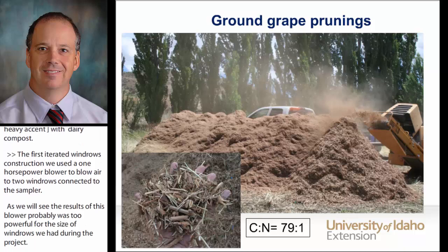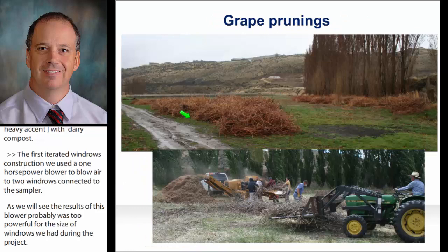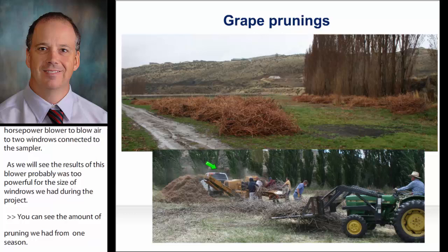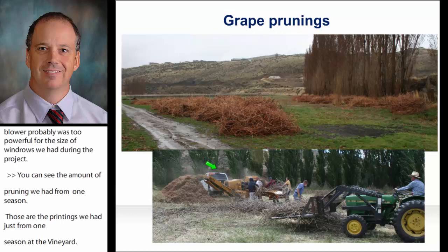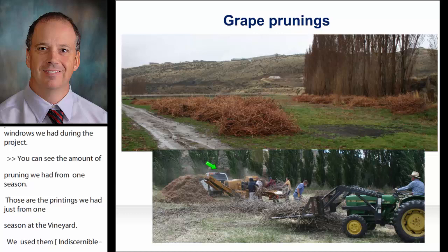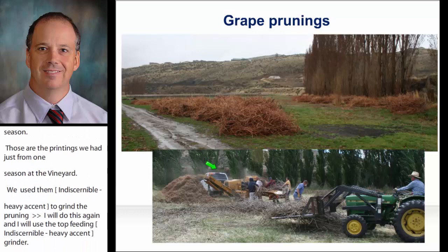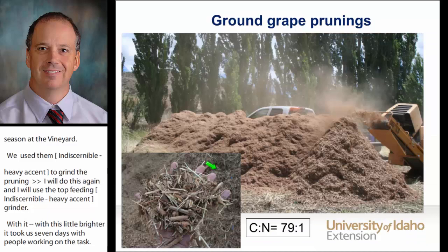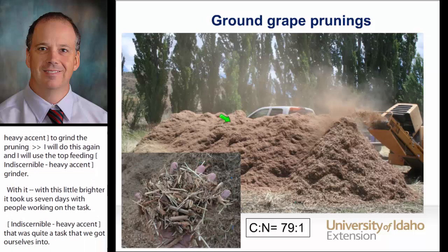You can see the amount of prunings we have from one season at the vineyard. We used a horizontal-feed hammer grinder to grind the prunings. It took us a whole day with seven people working on the task since the feeding throat was narrow for all the entangled prunings — quite the task. The ground product looked very good, with different sizes from powder to pieces up to one and a half or two inches long, as you can see in the picture.